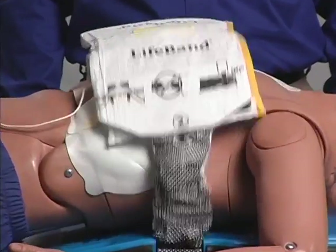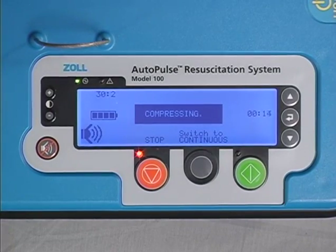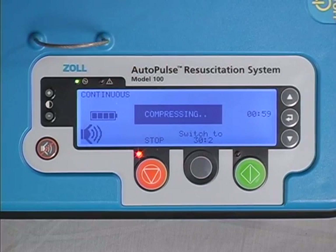In keeping with current AHA and ERC guidelines, the Autopulse is pre-programmed to a default 30 to 2 compression to ventilation ratio. It performs 30 compressions followed by a three-second pause to deliver two ventilations. There are three audible tones that sound during the 28th, 29th, and 30th compressions to give the person performing ventilations adequate notice that it will soon be time to ventilate. For advanced life support, once the patient is intubated, it is very easy to switch on the fly to continuous compression-only mode. You simply press the gray switch to continuous button once and then immediately a second time within two seconds to confirm continuous mode. Once activated, you will hear a confirmation tone and the word 'continuous' will replace '30 to 2' in the upper left-hand corner of the user display. During continuous mode, a ventilation tone will sound asynchronously at a rate of 8 per minute. Ventilate as appropriate during relaxation. You can switch back to 30 to 2 in the same manner.